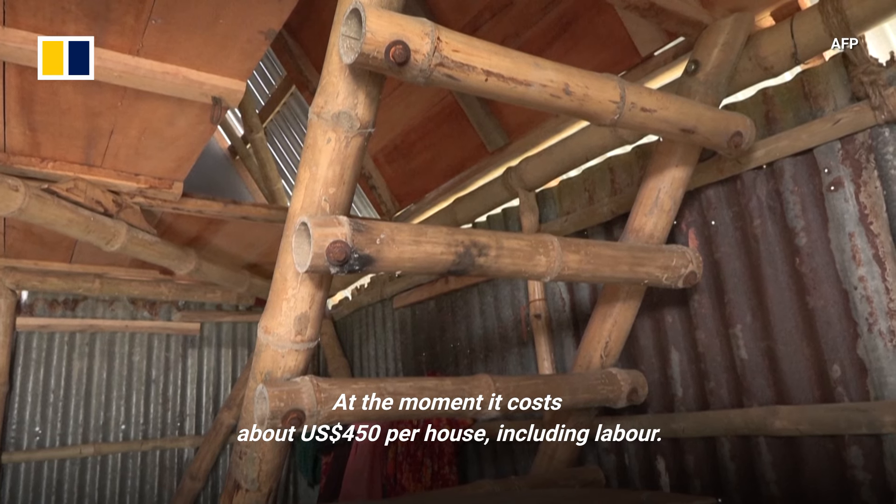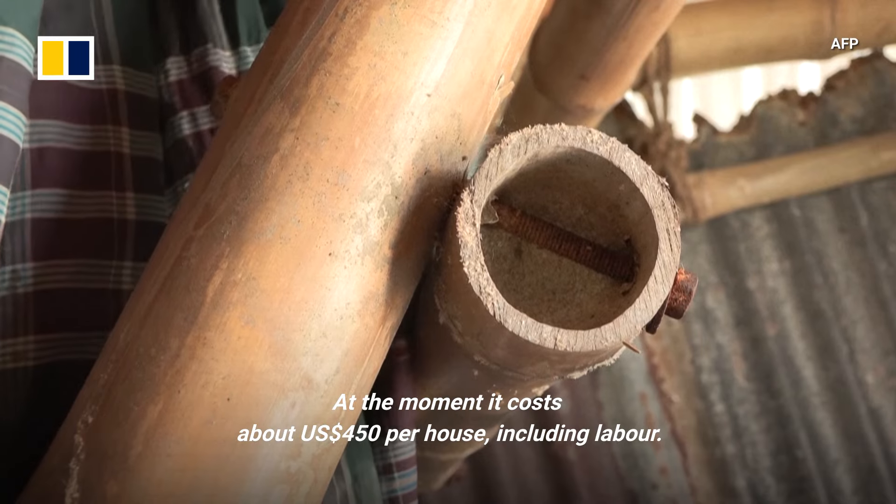At the moment, it costs about $450 per house, including labor.